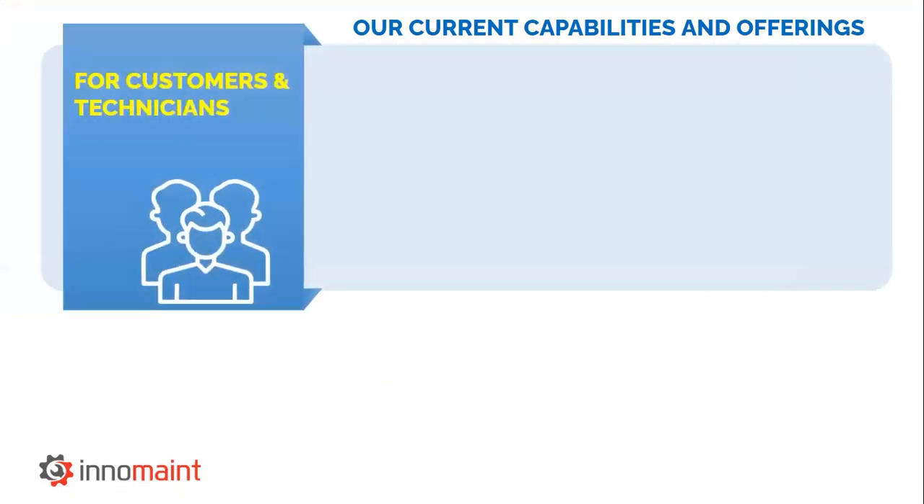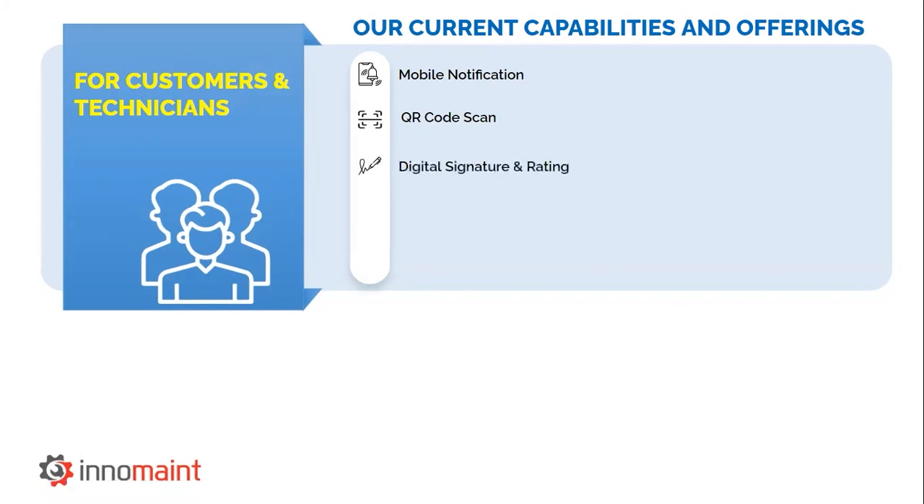Thank you for sitting through the detailed demonstration. Now we'll switch back to the presentation. Based on the demonstration, you would have already realized what our InnoMain CMMS mobile application can offer. I will just reiterate a few points. For the customers and technicians, we offer instant mobile notifications for work order based alerts, QR code scanning feature for the ticket raiser to raise complaints easily, digital signature and rating option for both customers and supervisors to register their feedback, OTP acknowledgement for job completion, and geo-fencing and location tracking to manage field teams.